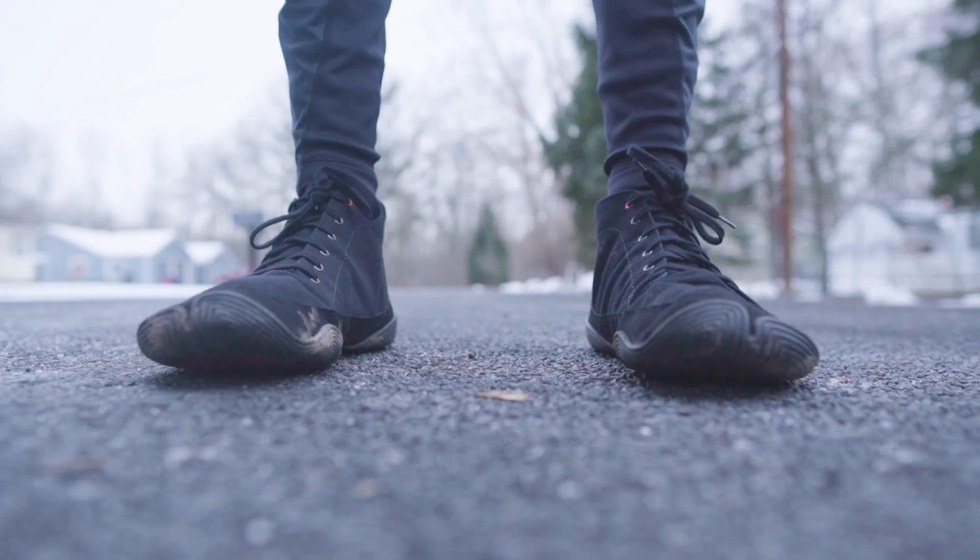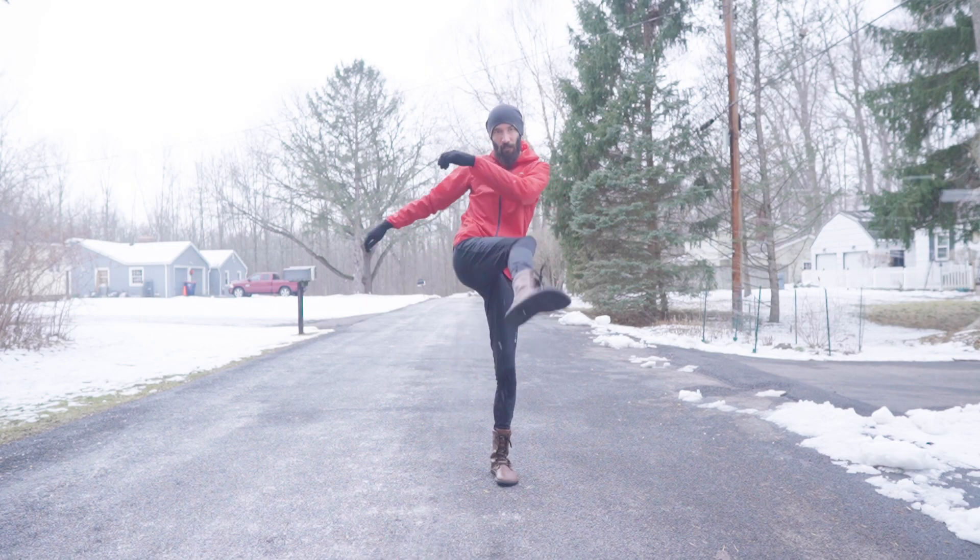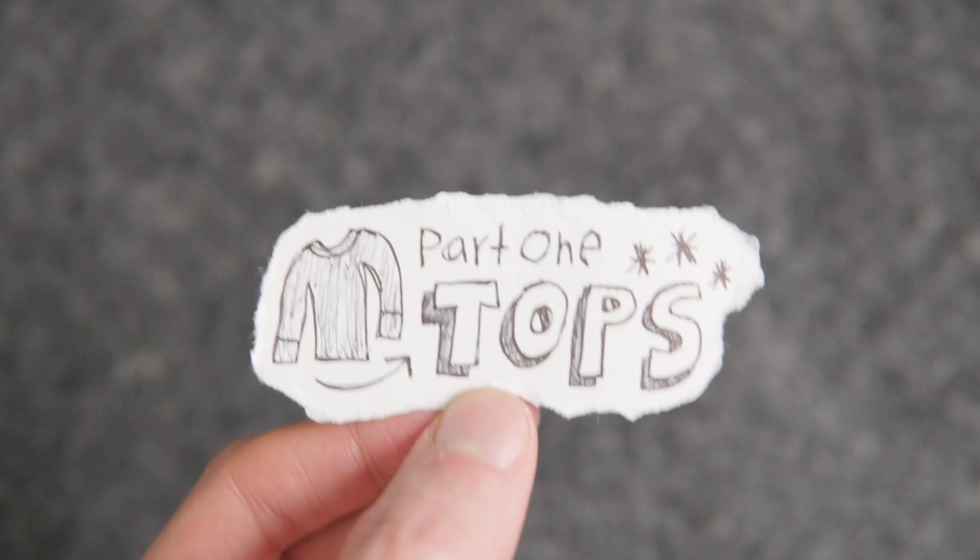Hey, my name's Andrew, and this is the best winter gear for running, hiking, and whatever weather blows your way. Because your core keeps the rest of your body warm, the best place to start with winter gear is with a good base layer.